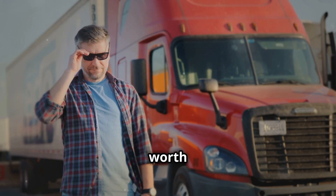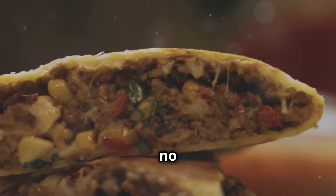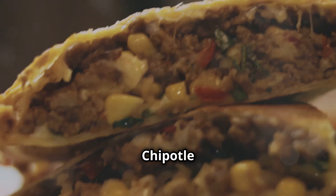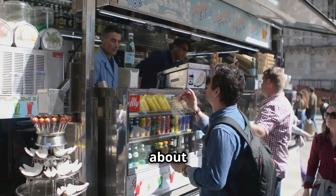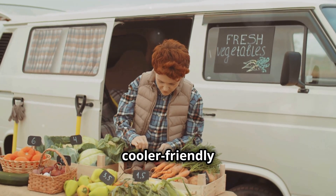Eat out only if it's worth it — good BBQ or maybe those off-the-beaten-path joints. And I'm not saying no to an occasional In-N-Out burger or Chipotle burrito. But mostly it's all about eating what I want, when I want, and for a lot less money. Let's dive into some cooler-friendly meals.